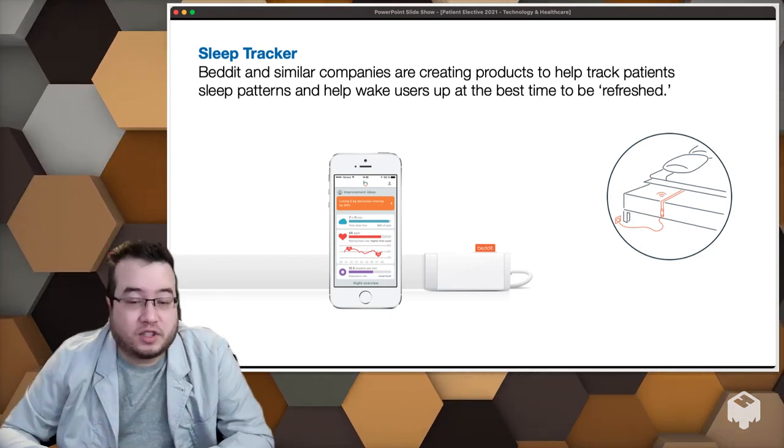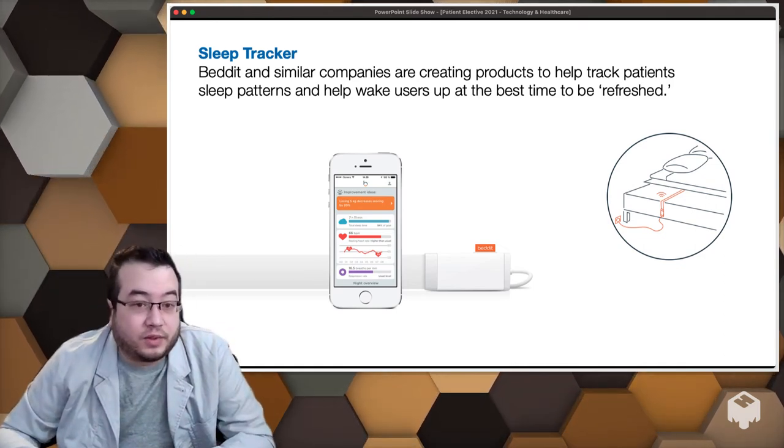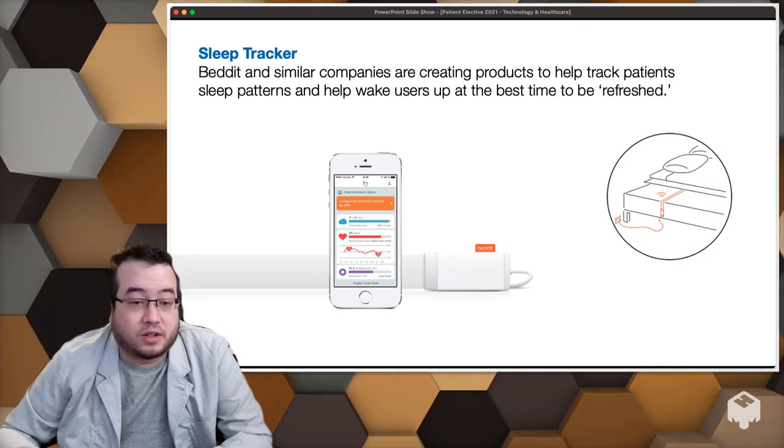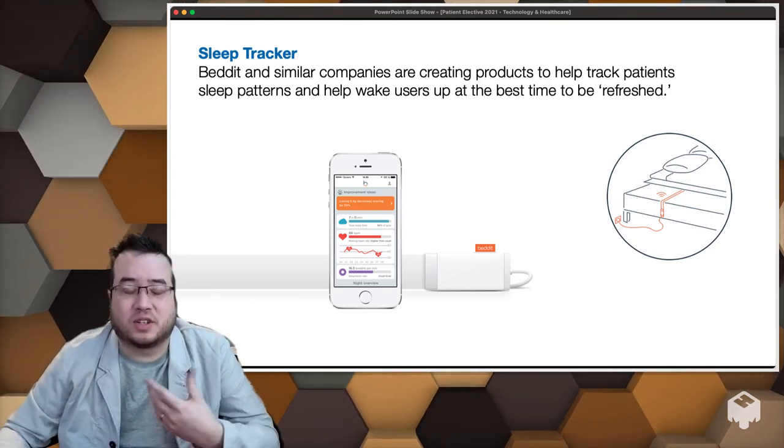You prescribe a sleep aid, ask if they're sleeping better — they say I think I am, I think I'm not. Well, let's look at the data. The data shows you aren't sleeping better, you're still tossing and turning, you're not getting REM sleep. So let's try a different therapy. This is how you can use this information to help patients and give them feedback on their own health.